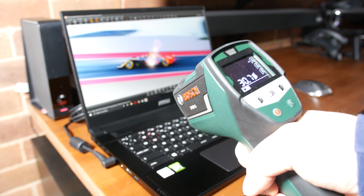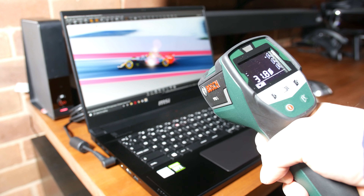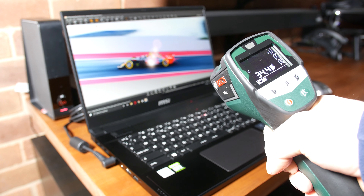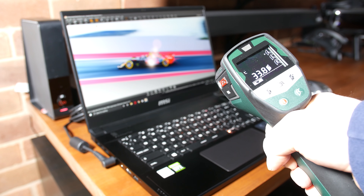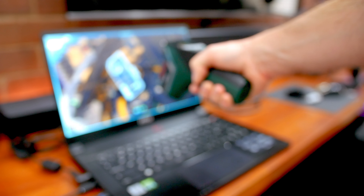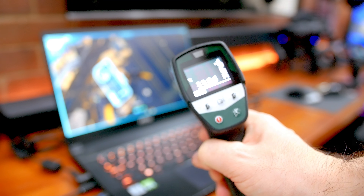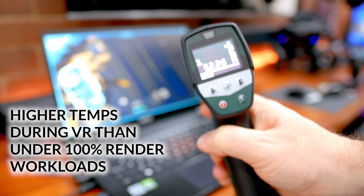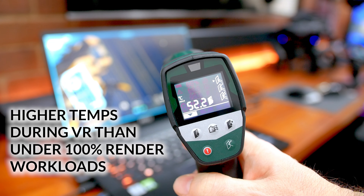MSI have done an incredible and intentional job of shifting all of the heat generated from both the CPU and GPU away from all the contact surfaces that you touch. I put the GS66 into a sustained CPU and GPU 100% workload, and the temps on the top surface never exceeded 40 degrees. The natural hand-resting points were near enough 30 degrees — which is pretty much colder than your skin.